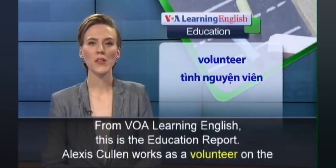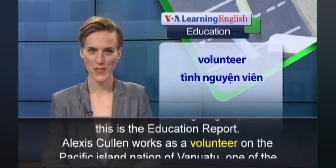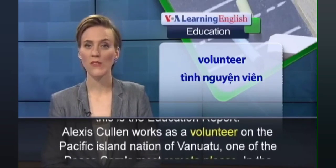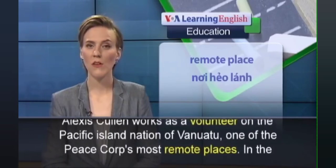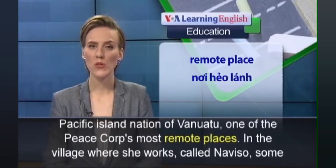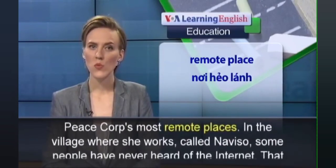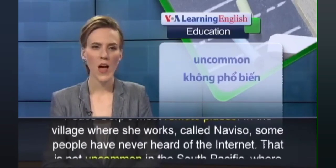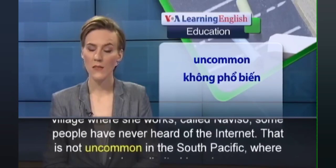From VOA Learning, this is the education report. Alex Koolan works as a volunteer on the Pacific Island nation of Vanuatu. She works in one of the most remote places in the village.